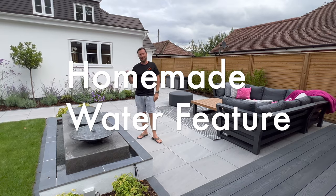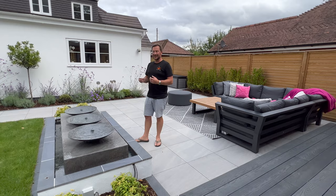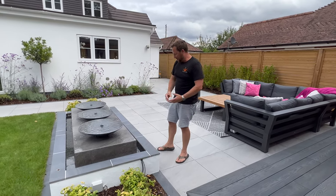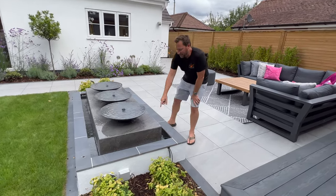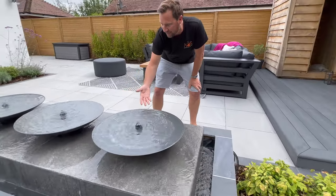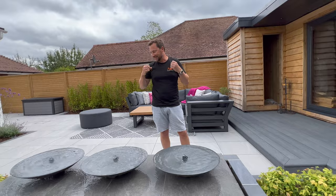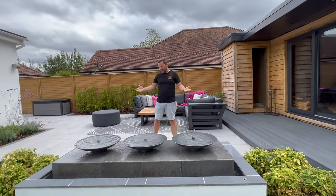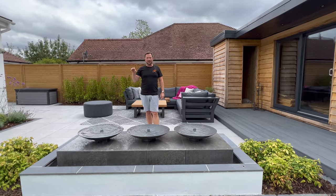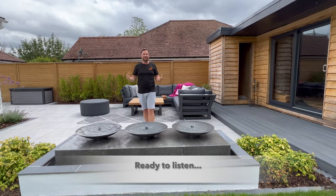This is a water feature that the customer actually designed themselves. They saw something online but it was incredibly expensive, so they decided to make it themselves. They built it out of blockwork, rendered it with the same tiles on top, and these are just fire bowls with water pumps underneath. Although you may not be able to hear it on camera, when you're standing in the garden you can hear this trickling water all the time — it's really relaxing.